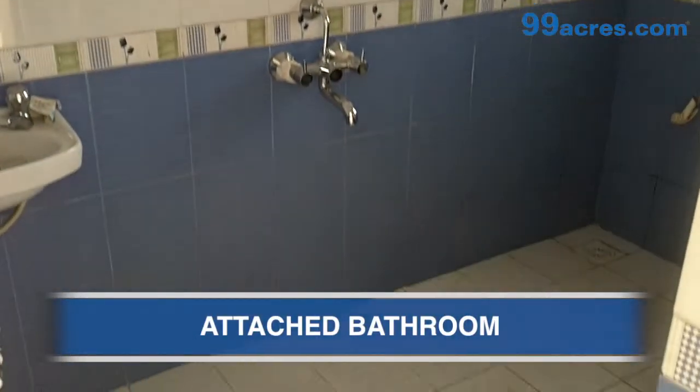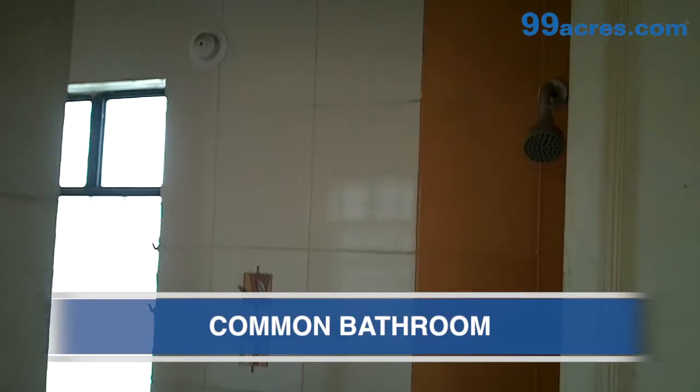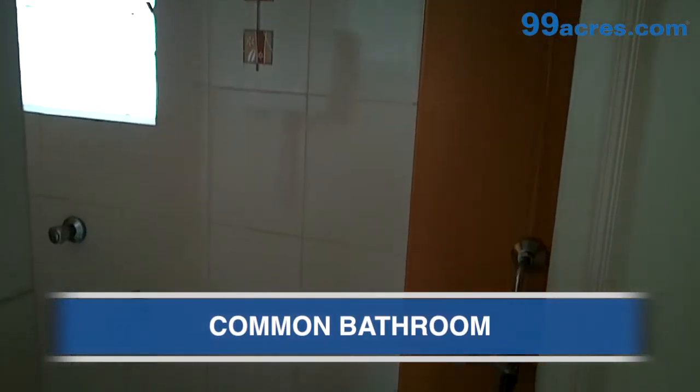This is the attached bathroom. This is the common bathroom.